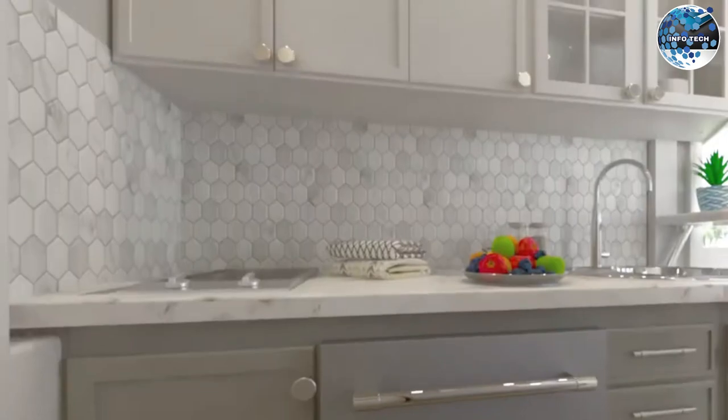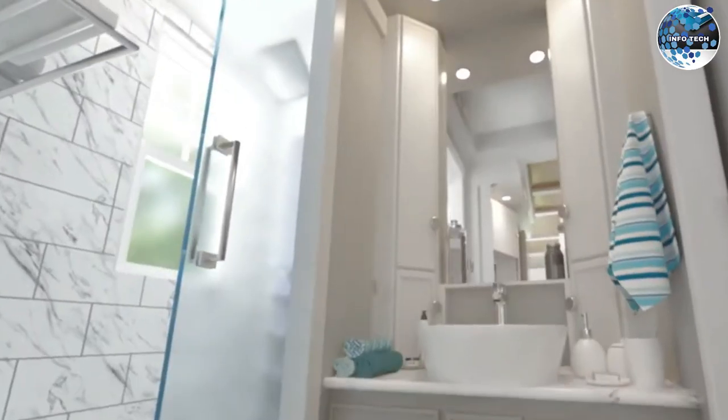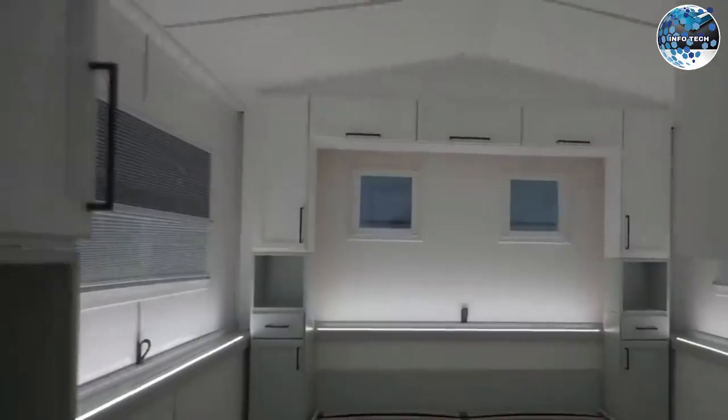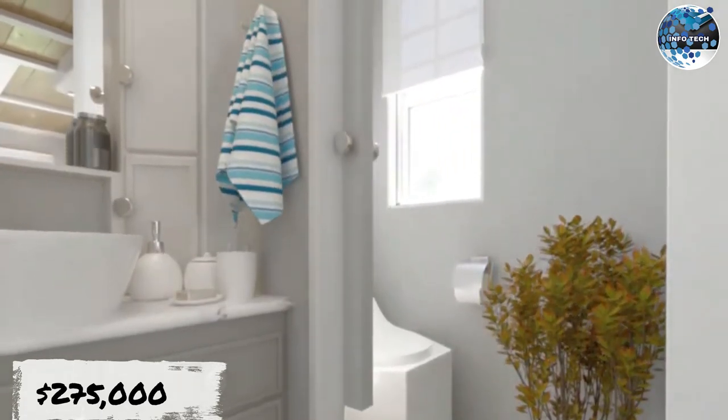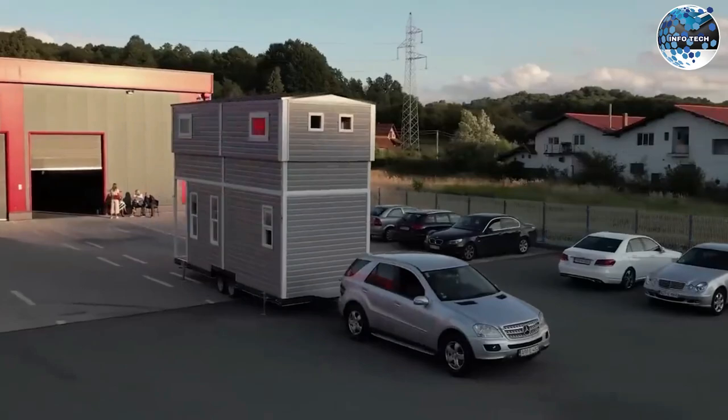The standard package includes furniture for the kitchen, bedroom, living room, and bathroom, as well as appliances like a coffee maker and a washing machine, with a price of $275,000. This mobile home offers a new living standard for environmentally conscious individuals.